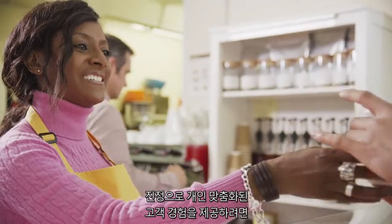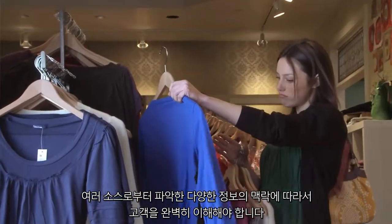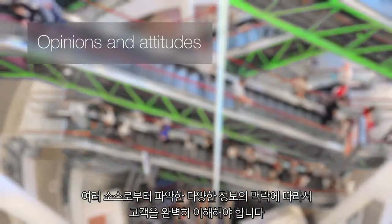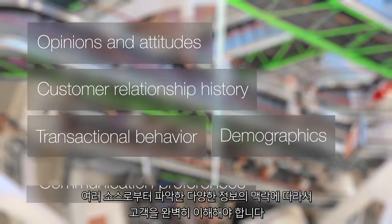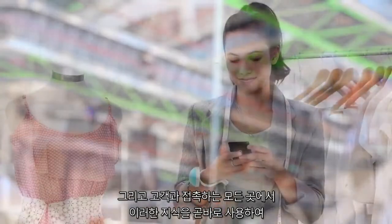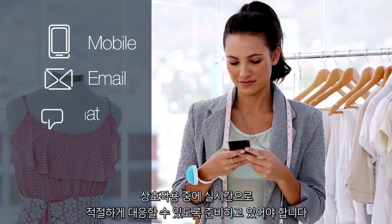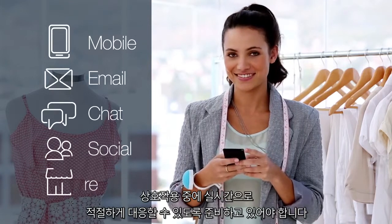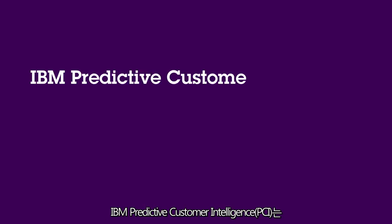To deliver a truly personalized customer experience, you need to understand the customer completely in the context of a rich, diverse set of information captured from a variety of sources. And you need that knowledge available instantly within any point of contact so you can be ready with the right response in real time during the interaction. IBM Predictive Customer Intelligence, or PCI,